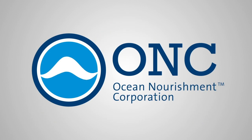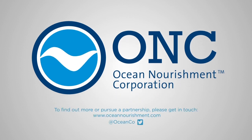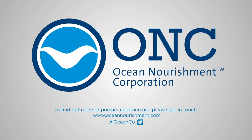Join ONC and support our Ocean Nourishment Scale-Up programme to help stabilise Earth's climate and revive our oceans.